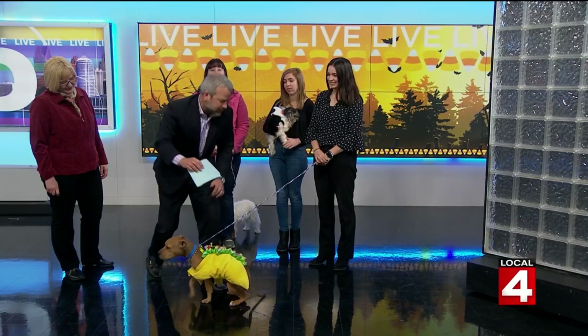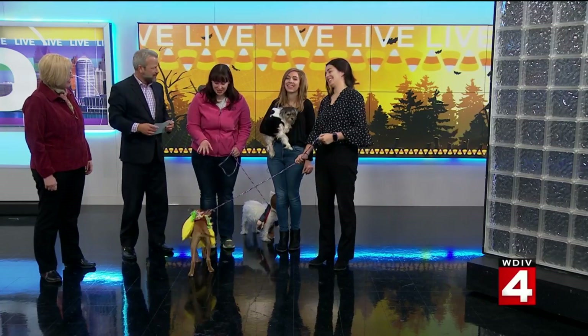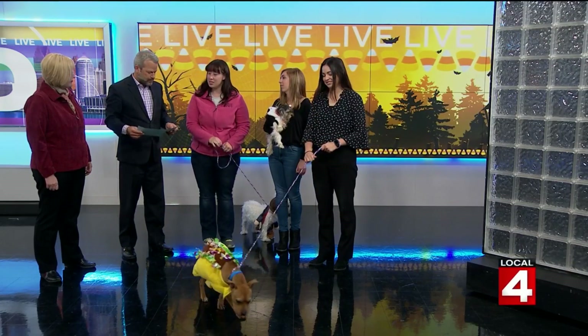Where are the dogs located? You mean if he doesn't go home with you? These three are all actually available at our Detroit location, which is just up the road from the station here in Midtown.